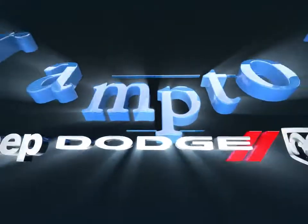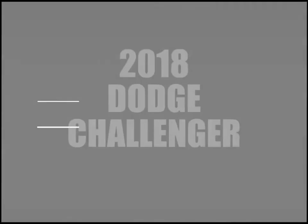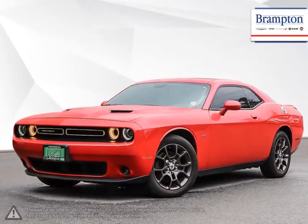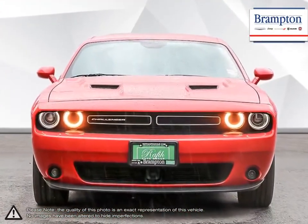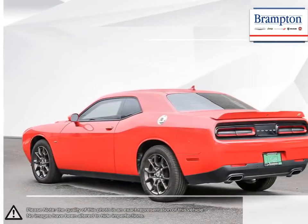Welcome to Brampton Chrysler. Today we're looking at a 2018 Dodge Challenger. The Dodge Challenger was revived in 2008 with an updated look that kept true to its original styling. Fast, incredibly powerful, and surprisingly comfortable, the Challenger surpassed all expectations in its comeback.